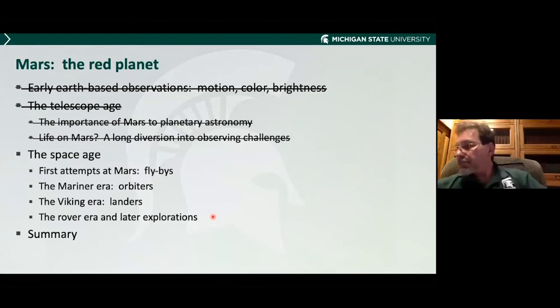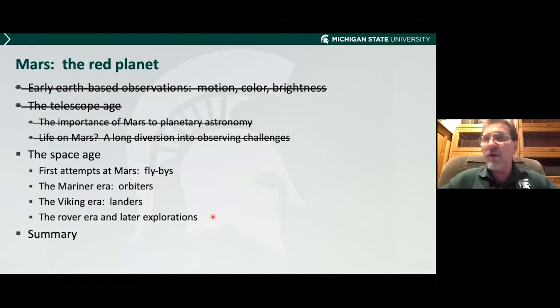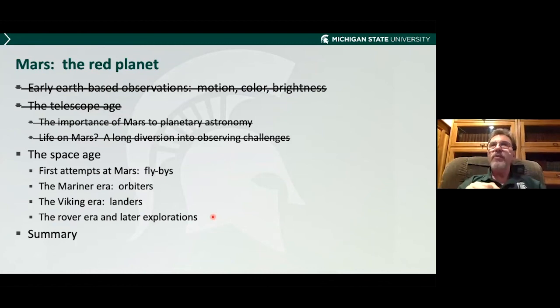Questions: How does the motion of Mars across the zodiac compare to Venus and Mercury? Venus and Mercury move with the Sun because they're inside it. While they move back and forth fairly rapidly, Mars takes two years from our perspective. Can you see Mars's moons with a telescope? No — those were discovered using the Alvin Clark refractor, almost certainly a 25-inch diameter telescope, during the very favorable 1877 opposition. You don't have to worry about seeing Phobos and Deimos with your telescope — it's not going to happen.